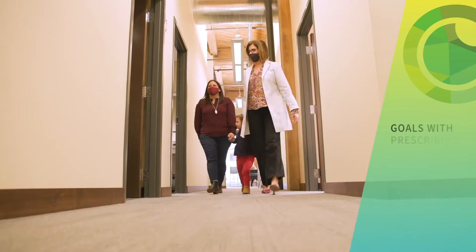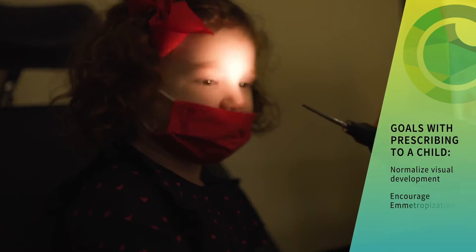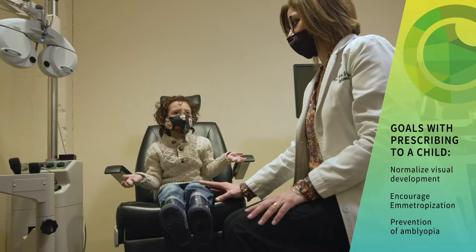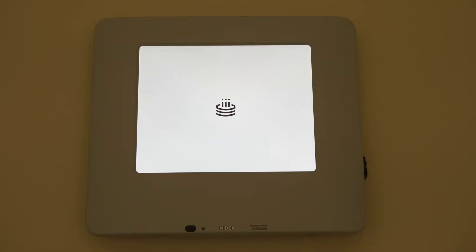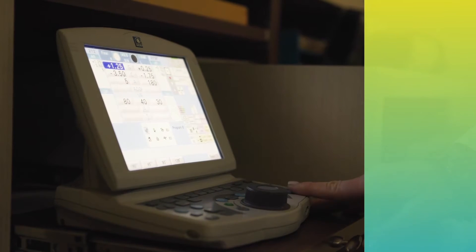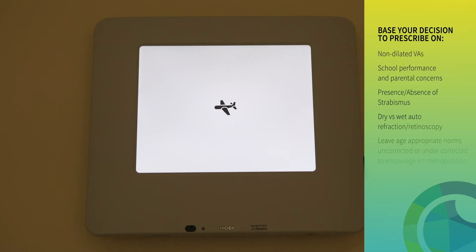A pediatric exam is actually much faster than an adult exam — it takes less time because you're not waiting for responses from the child as much as you are from an adult. The way that we do exams on pediatric patients, especially the three to five-year-old population, is to have them read the eye chart but also to make sure that we're using pictures instead of words or letters.